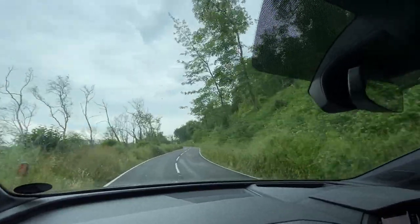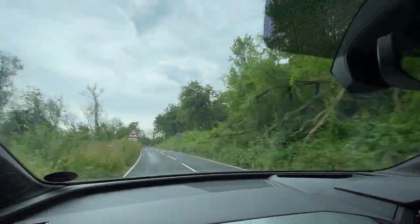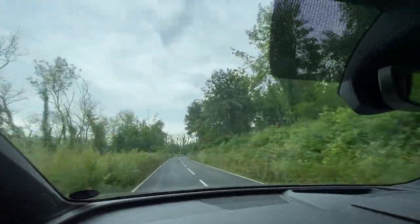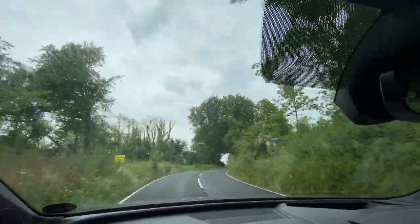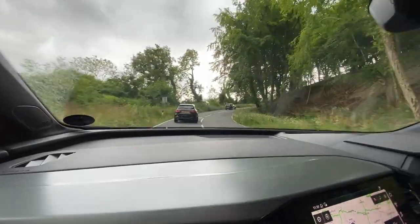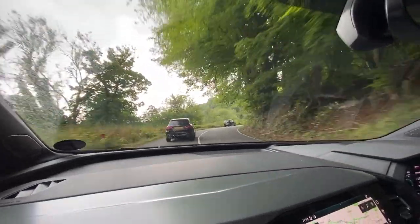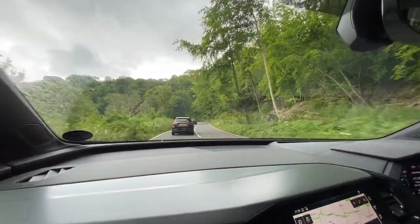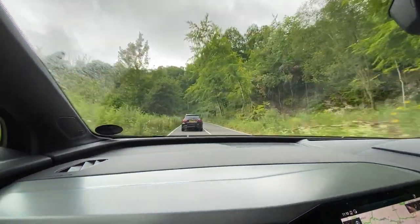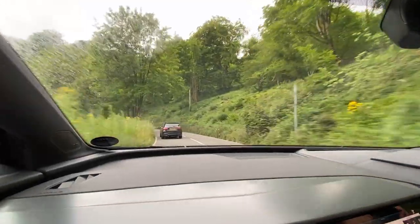Put it in dynamic. Whoa, the difference! Pulls like a train. Heavier regen too. Electric power! It's remarkable. When you put your foot down on a hill like this, it doesn't zap it as fast as you'd think it would.